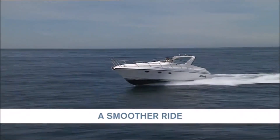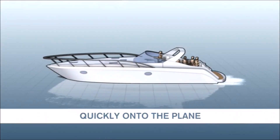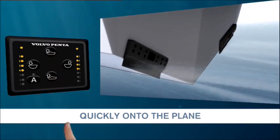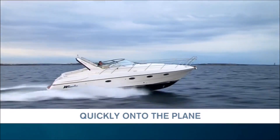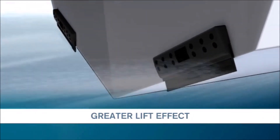The Boat Trim System adjusts automatically to external conditions. It helps put the boat onto plane instantly after throttling. It also compensates vertically for wind and waves with greater lift effect and with a minimum of drag.